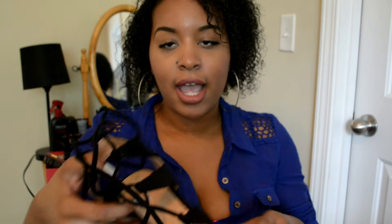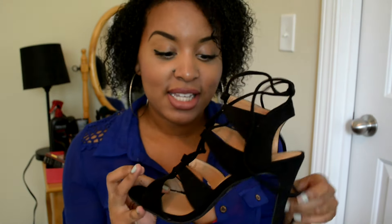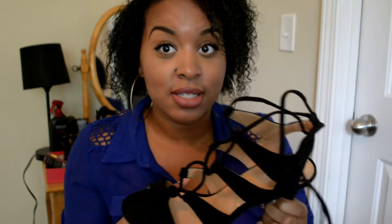The first pair is from Kohl's and it's from the Candies brand. I love these shoes. They're black sandal heels that tie up, and these type of heels are really in right now. I absolutely love them. You can pair them with many things — a romper, a dress, so many things. I have not worn these yet, so I don't know if they're comfortable, but they were fine when I tried them on. You know how that goes when you wear them for a few hours.